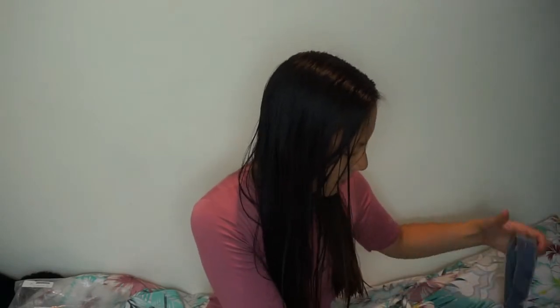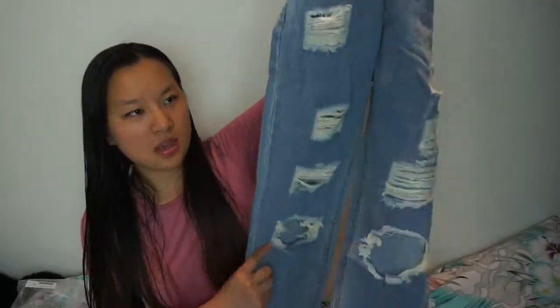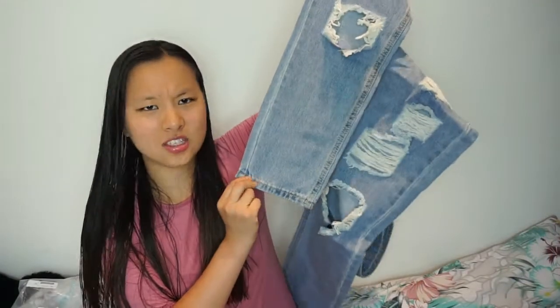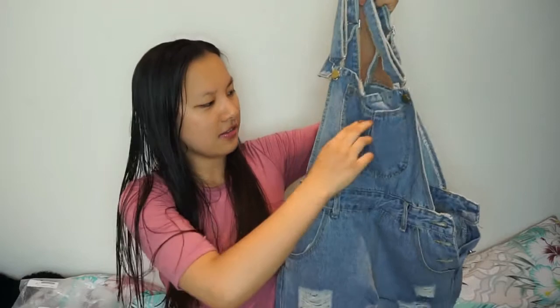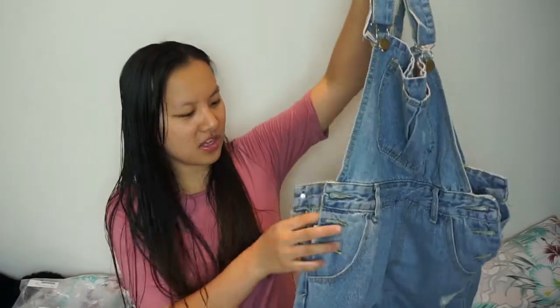Let me do the belt on the dungarees. I can't actually remember how much they were but I'll leave the prices on screen. They have some rips down here — not a lot but quite a few. The bottoms I would probably roll up a bit. There's a pocket here which I like for putting things like hair bands in. There are some buttons on the side. The material does feel quite cheap — not as thick as dungarees from places like New Look.